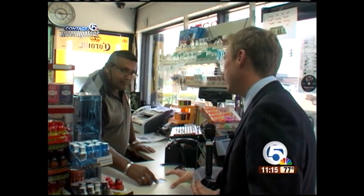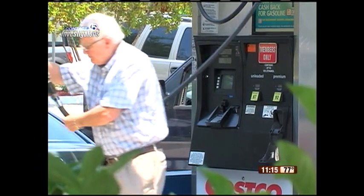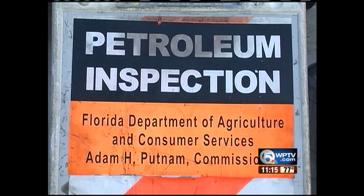We're just trying to get to the bottom of why there's bad gas. What we found surprised customers — some were shocked — and resulted in the state taking action. It's kind of a safety issue for the public.